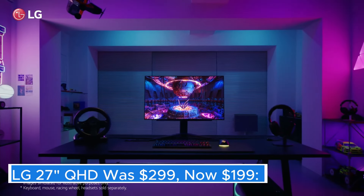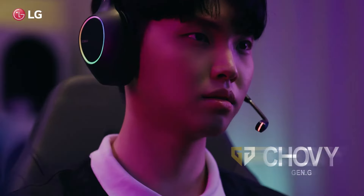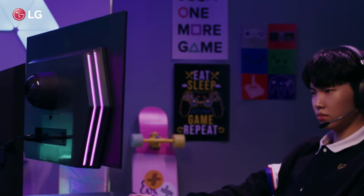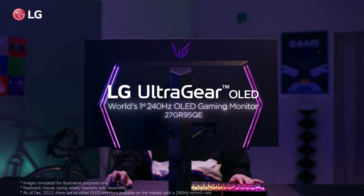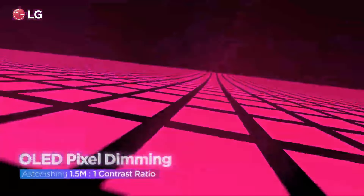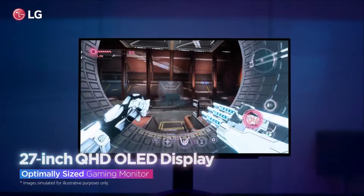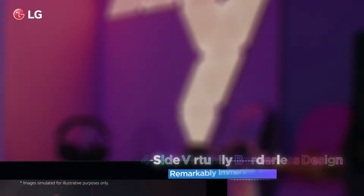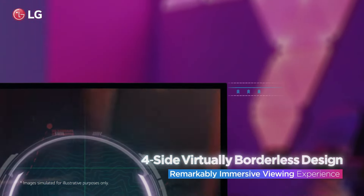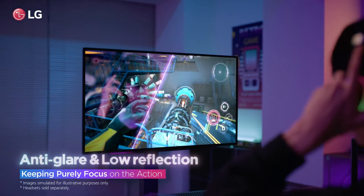LG 27" QHD — was $299, now $199. The LG 27" QHD monitor represents a significant leap forward in display technology, offering users an impressive combination of size, resolution, and visual clarity. With a QHD resolution of 2560x1440 pixels, this monitor delivers four times the clarity of standard HD, allowing for sharper images and more detailed visuals that are perfect for everything from gaming to professional design work.